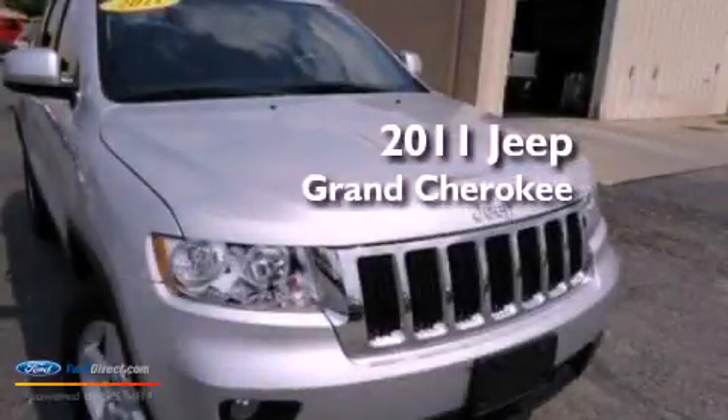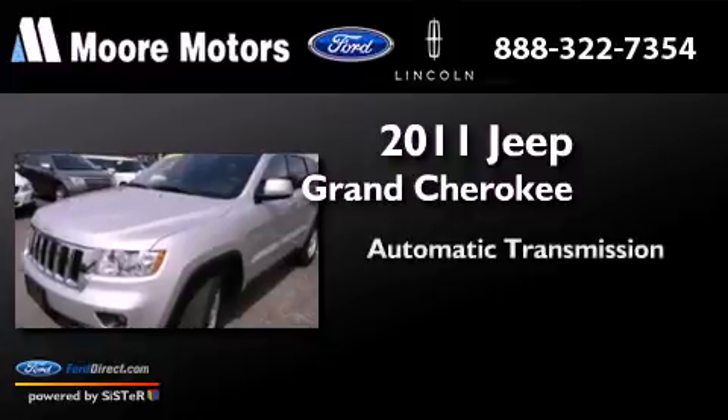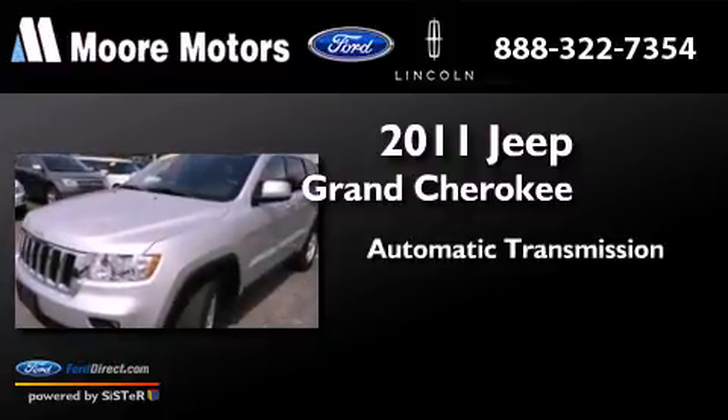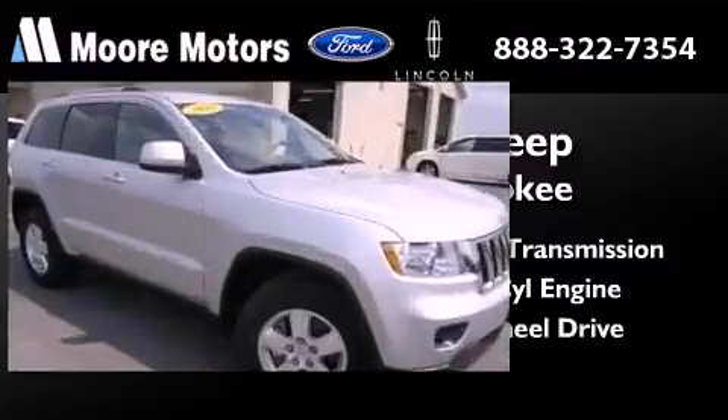This is a 2011 Jeep Grand Cherokee. This SUV has an automatic transmission, a 3.6-liter V6, and the added capability of four-wheel drive.